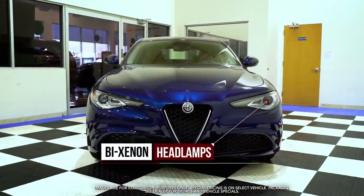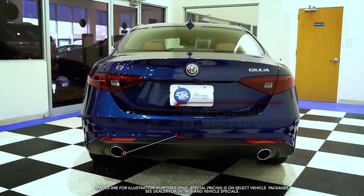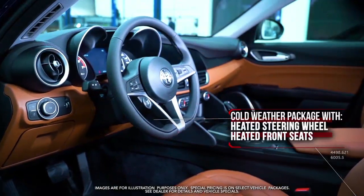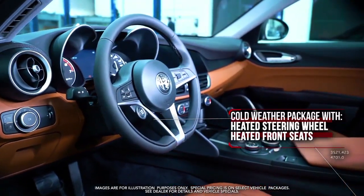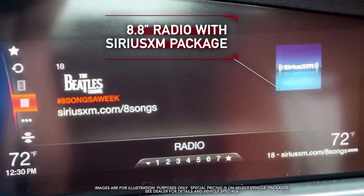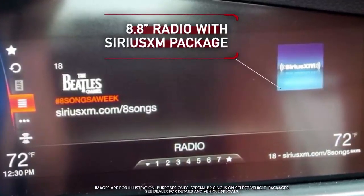Bi-xenon headlamps, dual chrome exhaust tips, cold weather package with heated steering wheel, heated front seats, and 8.8 inch radio with Sirius XM package and much more.